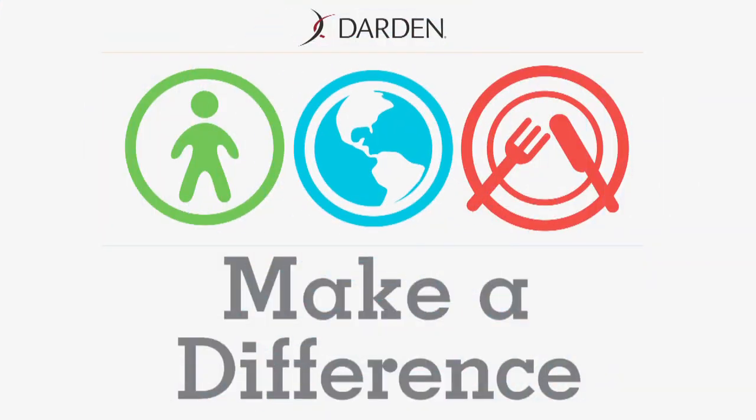When we all come together, we can do big things for our planet. So join Darden on our sustainability journey. Thank you.